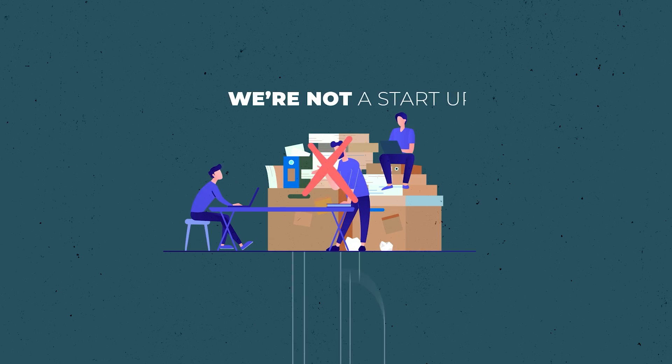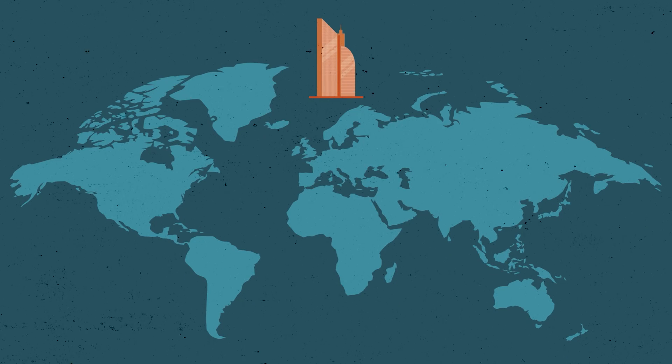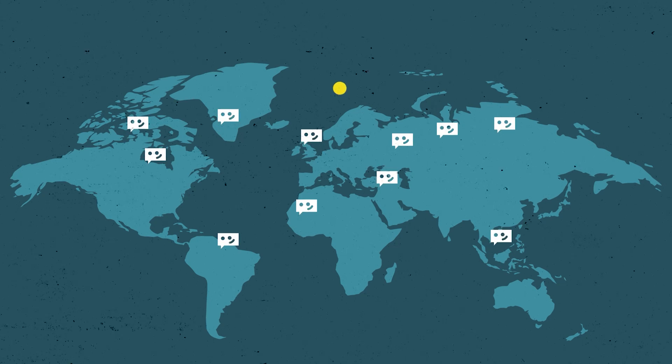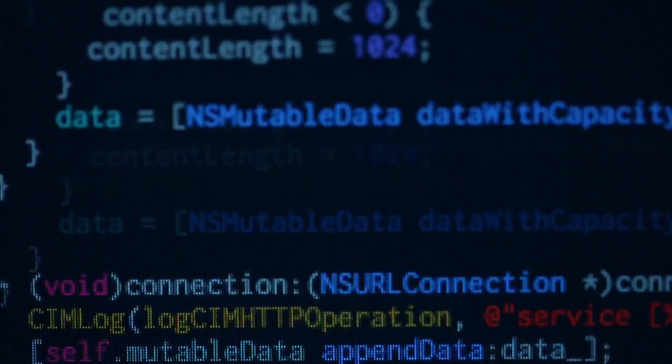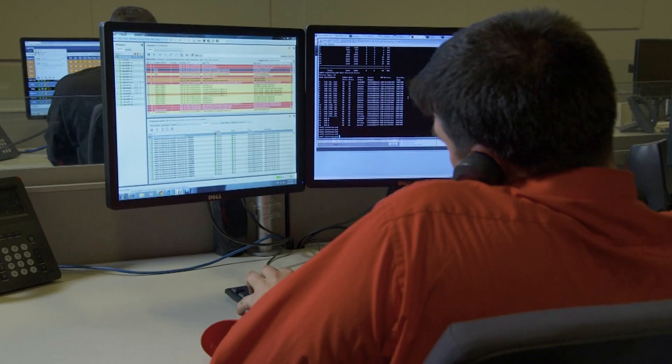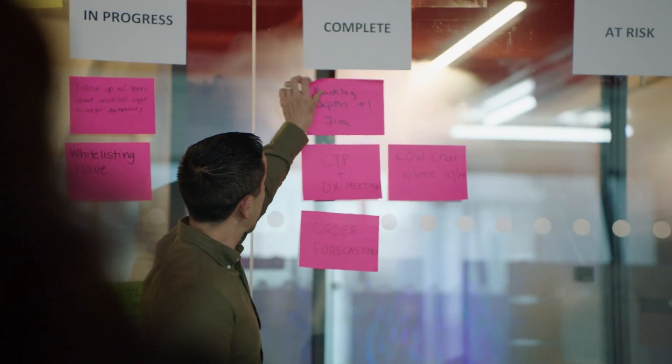We're not a startup who starts with 10,000 or 100,000 customers. Everything we put in front of customers goes live to millions around the world. Some of our initial challenges were: how do we standardize the enormous amount of data? How do we organize it into actionable steps? And how do we piece all of these data points together?